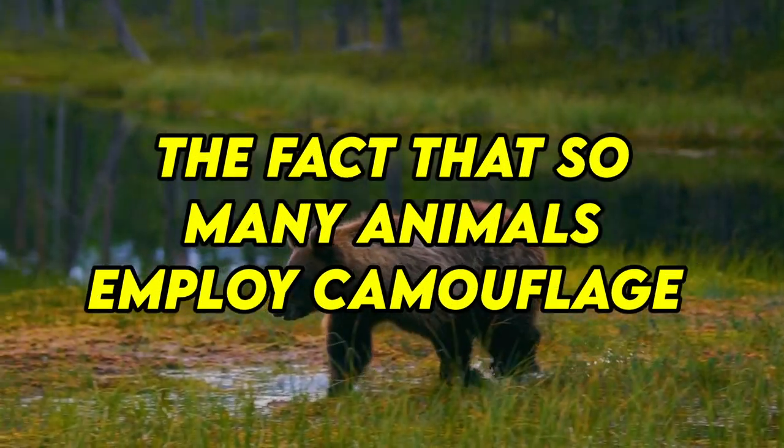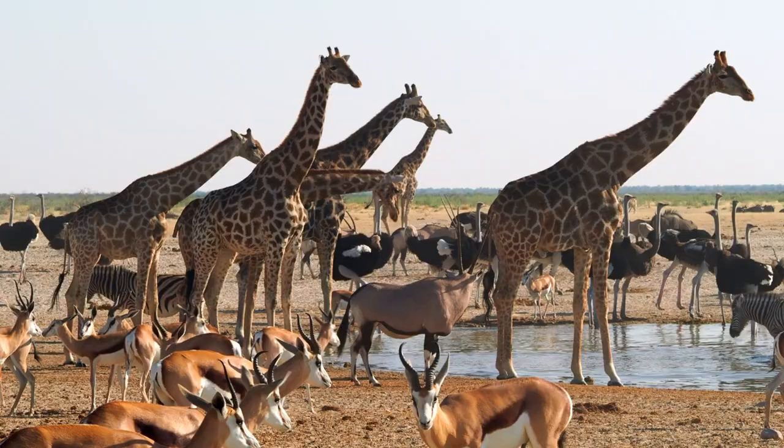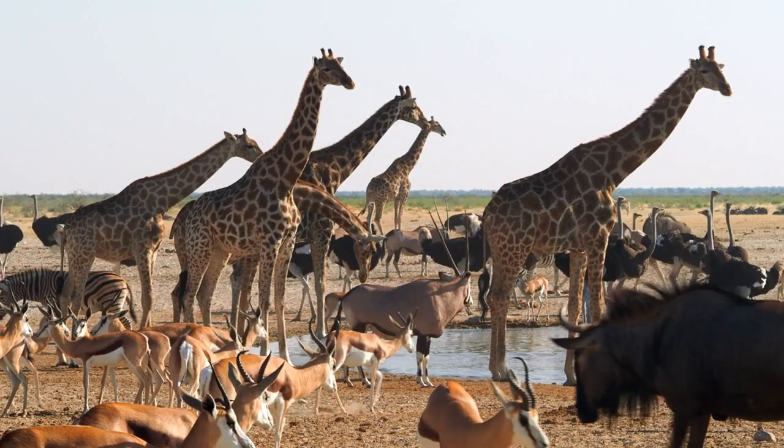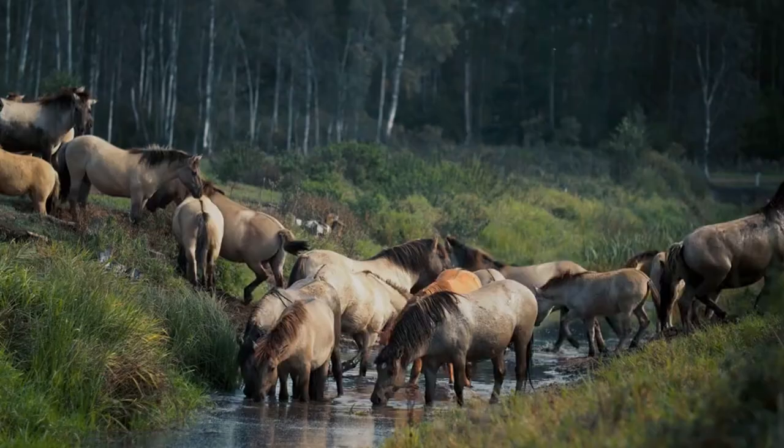The fact that so many animals employ camouflage to either conceal from predators or even prospective prey is one of the most interesting things about wildlife. An animal that is well camouflaged just disappears into its environment, whether at the forest floor, the ocean bottom, or a tree's leaves or bark. There are occasions when an animal's camouflage is so perfect that the species seems to vanish. Here are top 10 animals that can camouflage. So let's dive in.